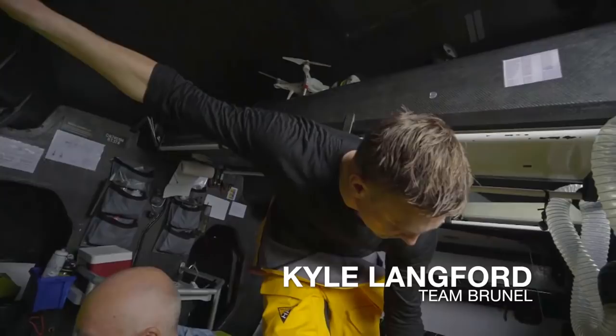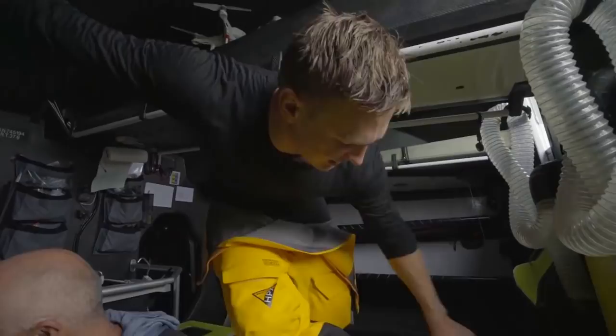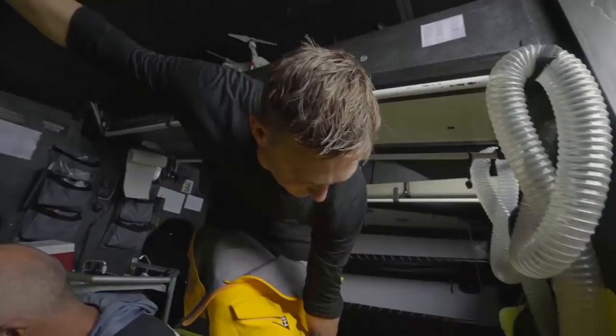We hit something last time, so we broke the tiller arm and the rudder's got quite a bit of damage to it. Just going to try and sand back the leading edge a little bit where there's a lot of damage. We're going to figure it out as we go.